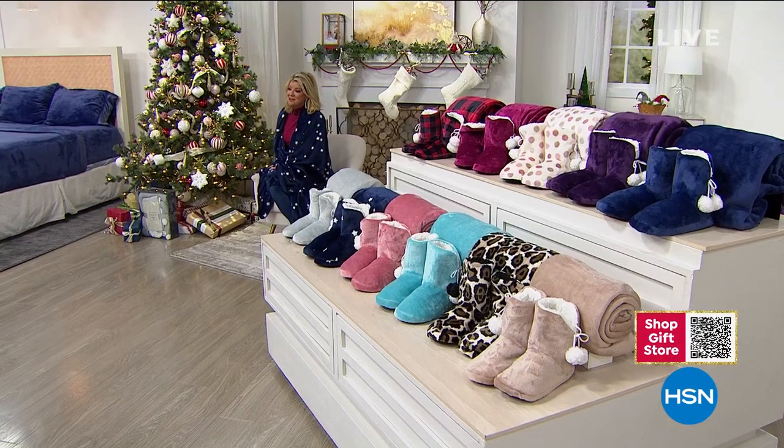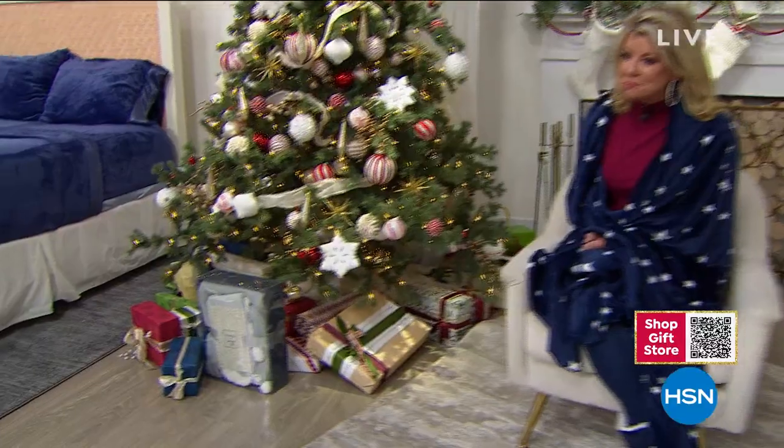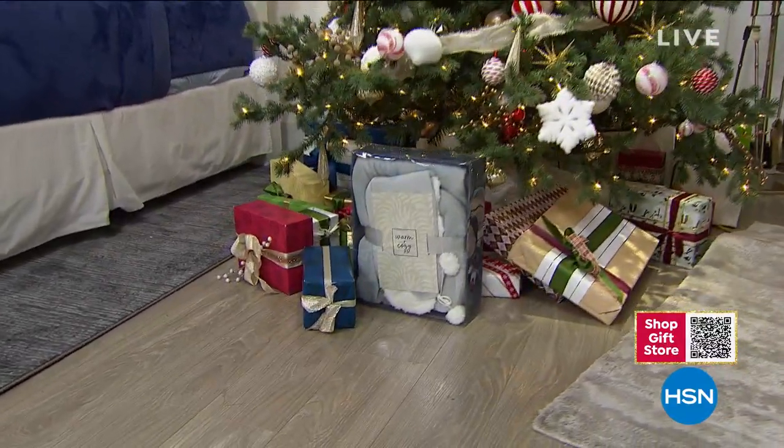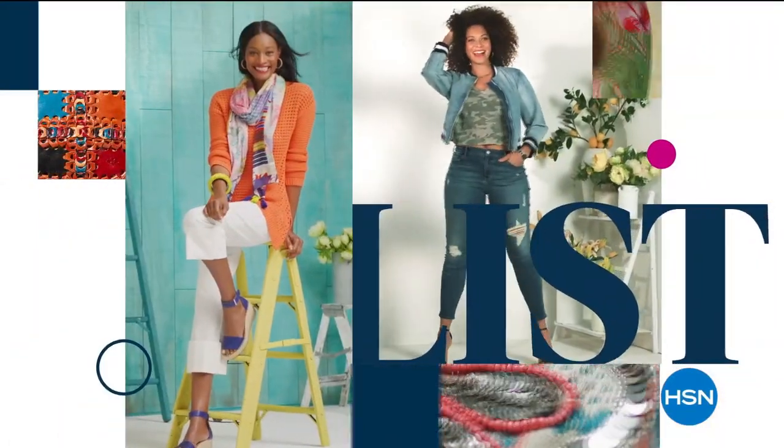I'm so excited for you to get our today's special at home — you're going to love it. We have more Warm and Cozy special surprises coming up next. Then 'The List' is your go-to guide for our favorite fashion and accessory finds of the week — the best styles handpicked just for you.